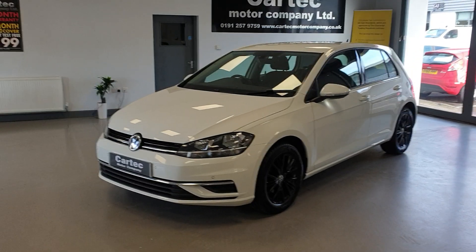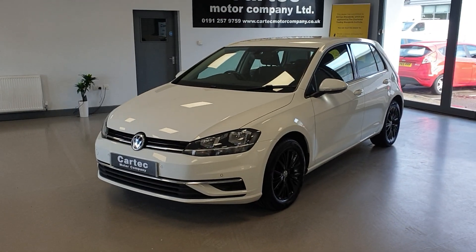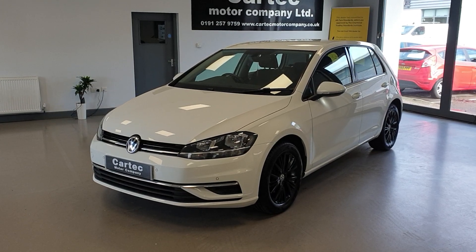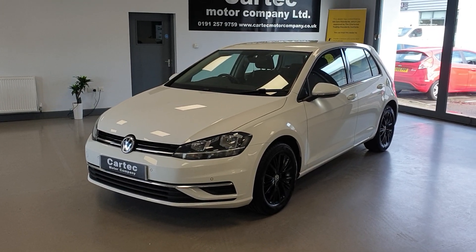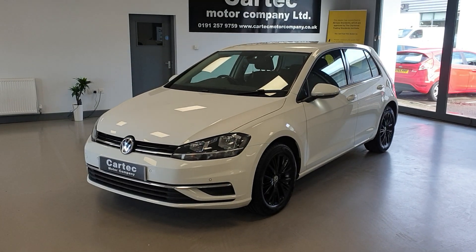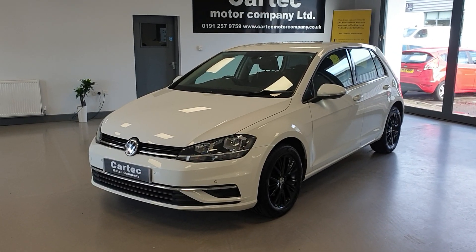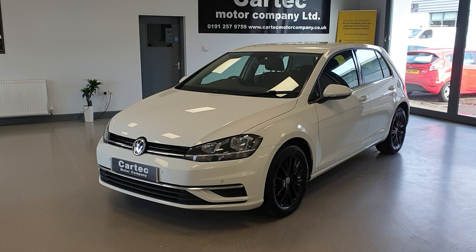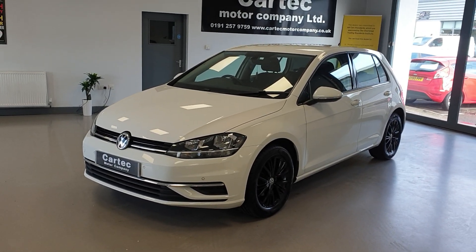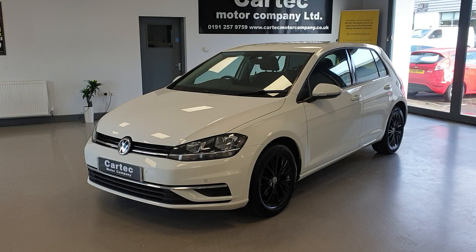Hello there, welcome back to CarTech. We've got a cracking new arrival here. It is the VW Golf TSI Blue Motion Tech SE NAV DSG Automatic. It's a 1.4 petrol TSI, 2017 67 reg, 85,000 miles with full Volkswagen service history. It's only had one owner as well.